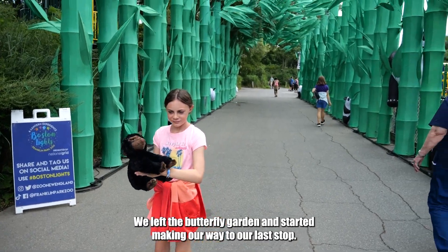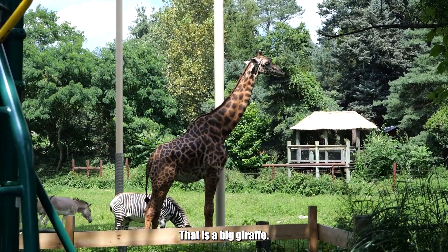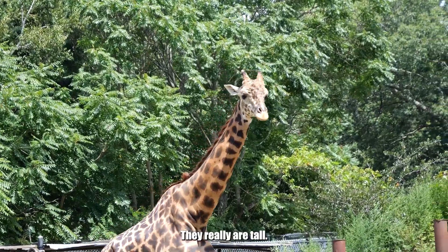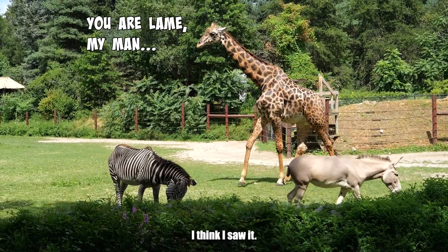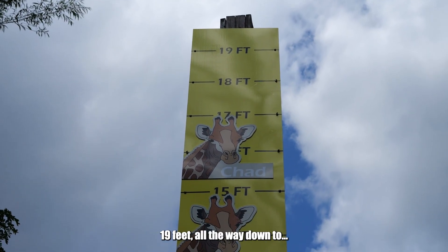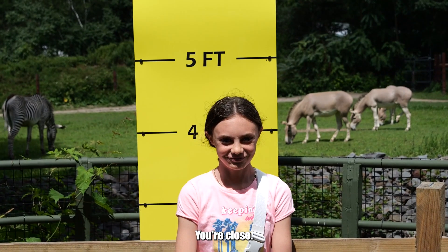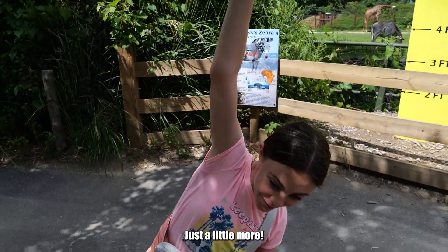We left the butterfly garden and started making our way to our last stop — the majestic giraffe. That is a big giraffe! He's got friends — this is a regular Zootopia right here. They really are tall. Maddie, go ride him! Let's see how close Maddie is to being as tall as the giraffe — 19 feet all the way down to a little over four. You're close, you've just got to grow a little bit more!